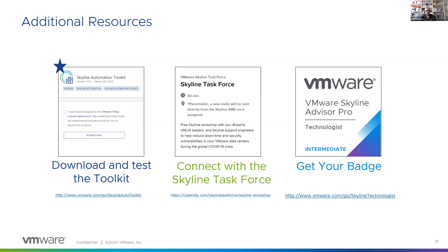For those not currently using the service, we've got a Skyline Task Force — an internal team of subject matter experts who host free workshops. If you want a customized experience, take advantage of the task force. Last but not least, we've got a certification badge — it's a free course where you go through a series of tests around installing, configuring, and supporting your environments with Skyline. After passing, you get a cool badge you can put on your LinkedIn page and share with us on our LinkedIn group.